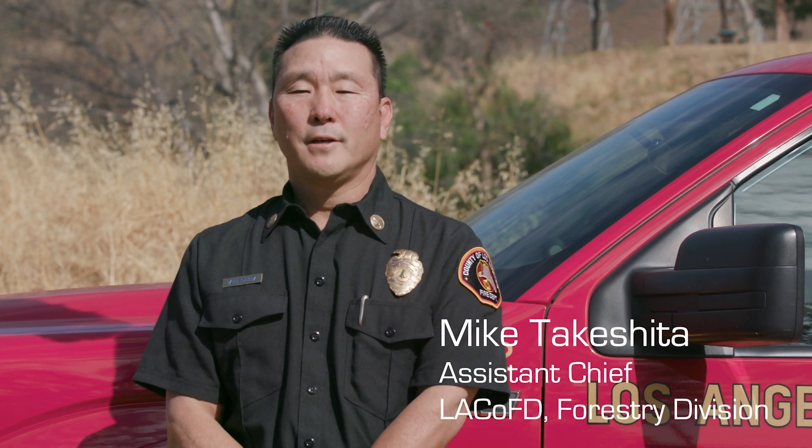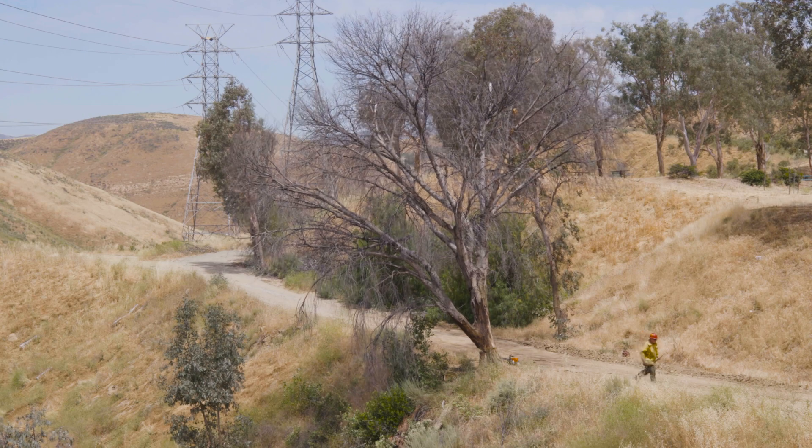Hello, I'm Mike Tekestra from the Forestry Division Assistant Chief. Today we're going to cover tree hazards and situational awareness.